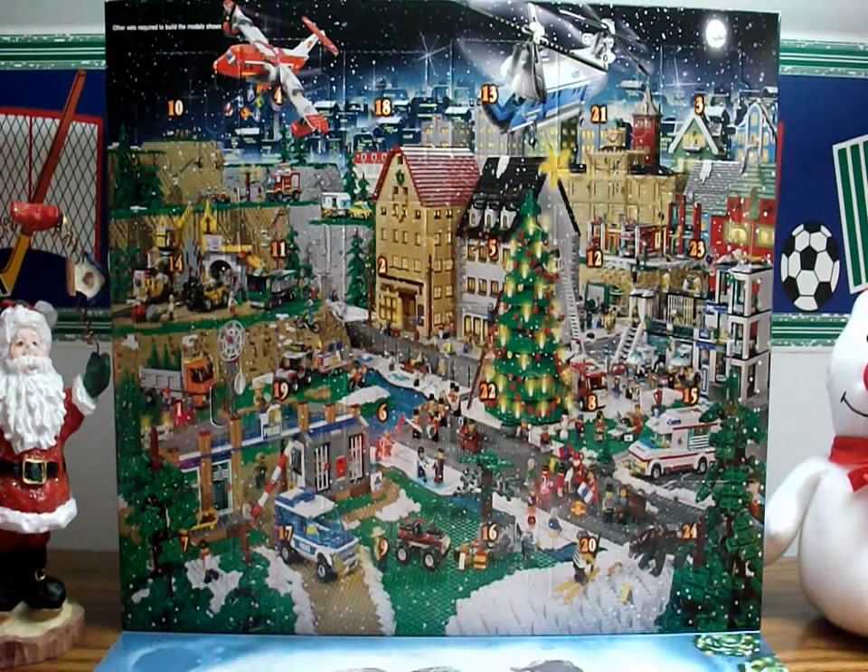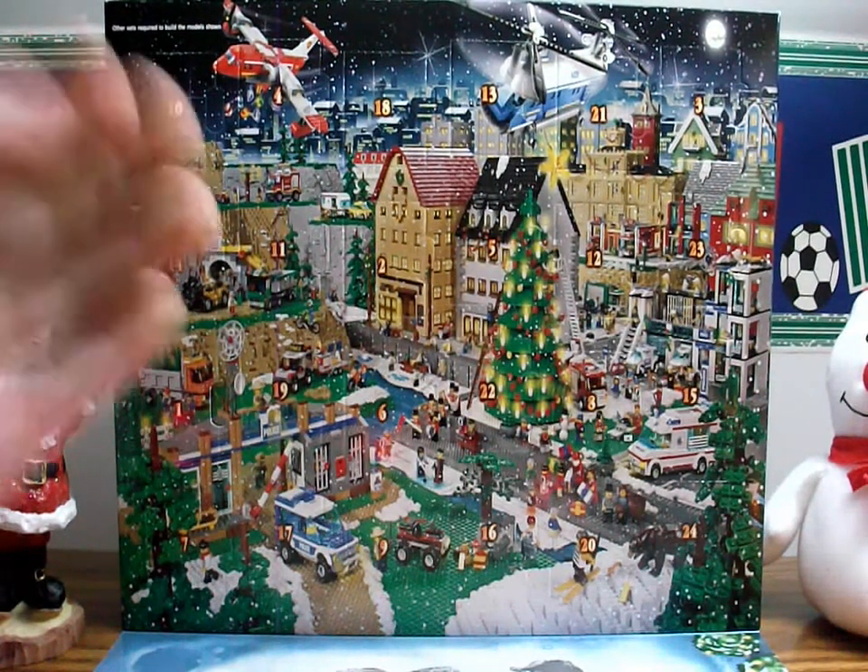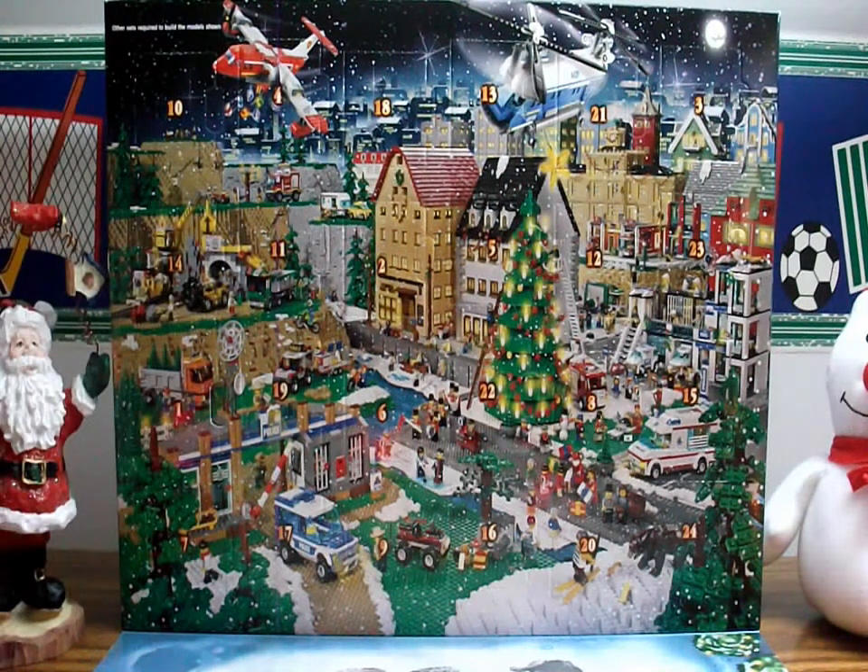Hello everyone, this is Akar Productions 5, back with another video. Finally, it's my daily openings of the advent calendar, so I'm very excited for this. Sorry about the short delay putting up the video, but here we go — without further ado — to open the first of December.